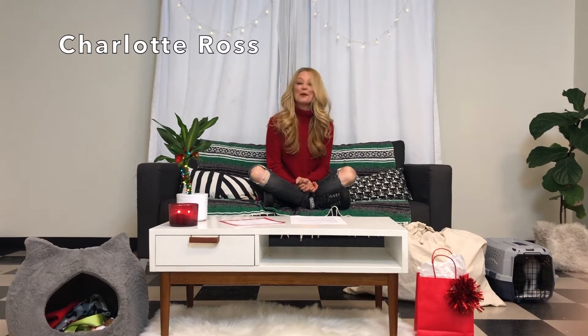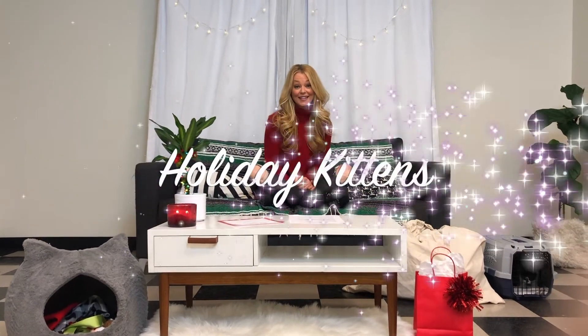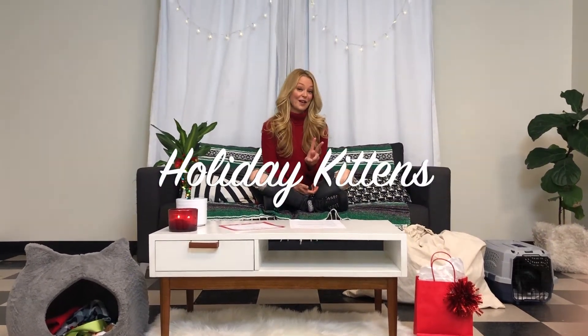Hi, I'm Charlotte Ross, and I'm coming to you from SNPLA's Kitten Lifesaving Program to introduce you to SNPLA's holiday kittens in their second stage of life.